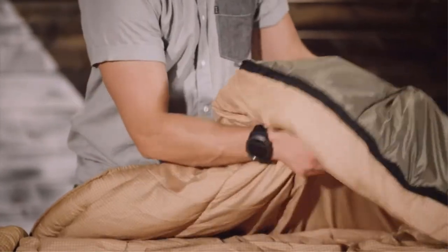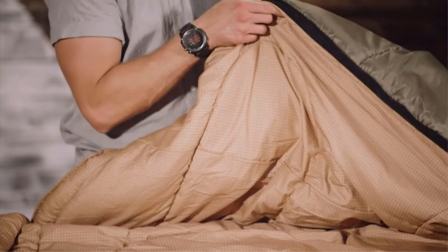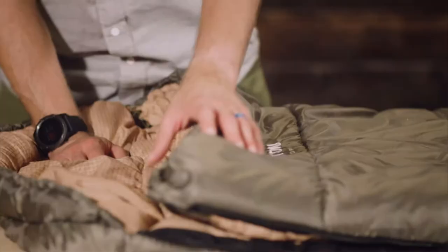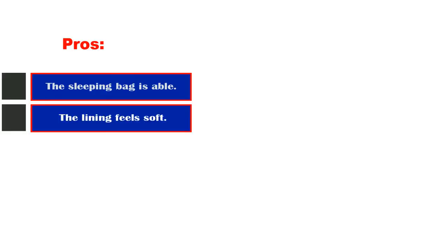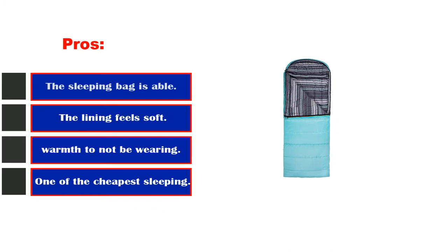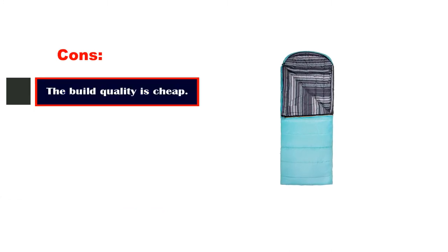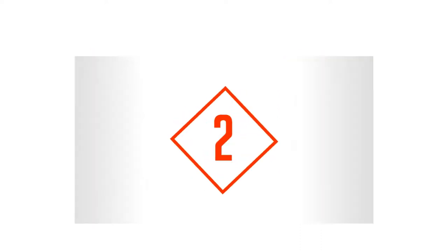The culprit is the cheap synthetic polar light fill, which weighs more and is less compressible than down or a more advanced synthetic. As a result, backpackers who get out a lot or are looking to trim weight will want to steer clear, but for quick weekend trips with friends and family it works well. Pros: the lining feels soft to the touch and it is one of the cheapest sleeping bags available. Cons: the build quality is cheap.